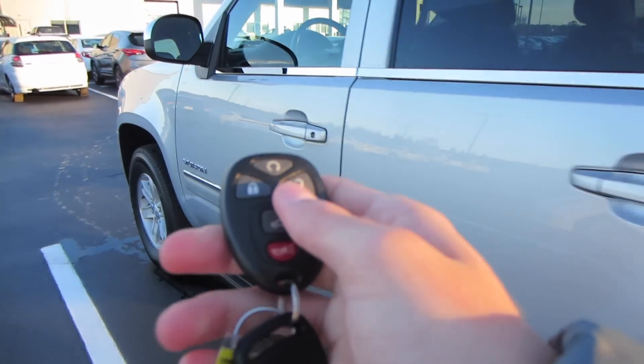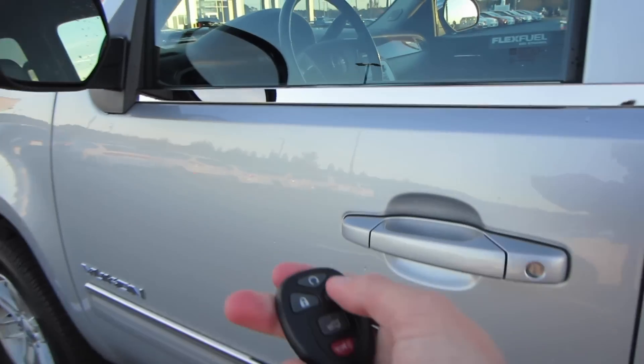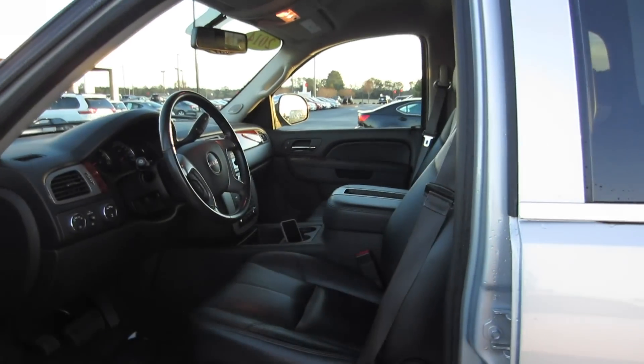Coming in, take a look at your key fob: lock, unlock, remote start, trunk, and your panic. Unlock twice to unlock all your doors.